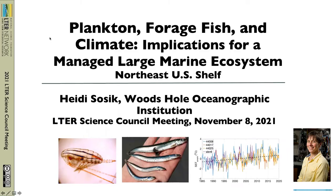I'm going to highlight some ways LTR research is helping us better understand links between plankton, forage fish, and ongoing climate change on the Northeast U.S. shelf.